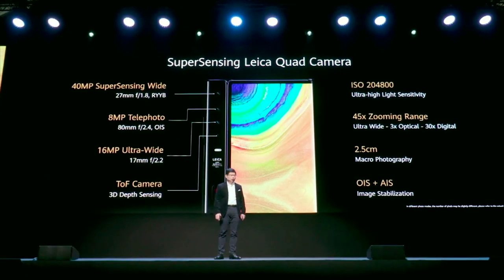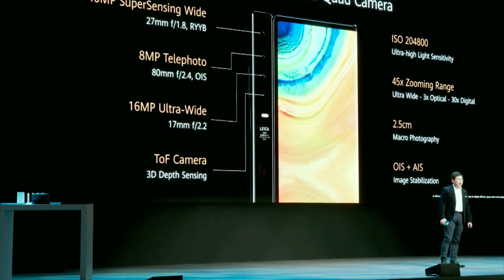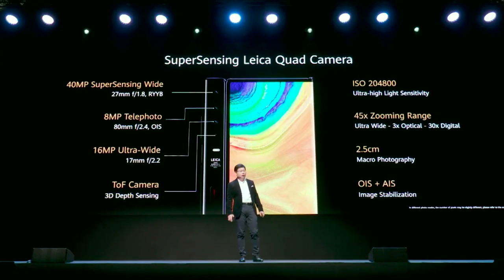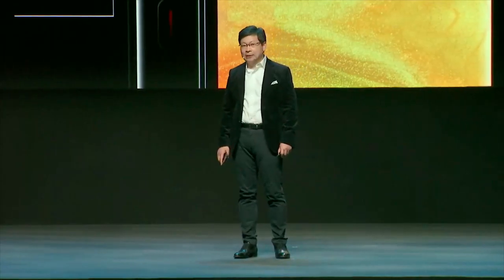This phone's camera system uses a Leica super sensing quad camera. The main camera sensor is a 40-megapixel RYYB sensor with a large pixel size, achieving amazing low-light photography capability. It also supports 3x optical zoom, 30x digital zoom, and together with the ultra-wide lens, a 40x zooming range. It supports ultra-wide angle and macro photography as close as 2.5cm. There's also a top camera for 3D depth sensing, and the sensor supports both OIS optical and AIS AI image stabilization for better photography.